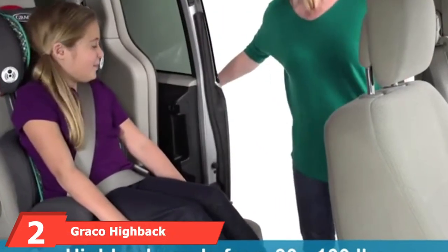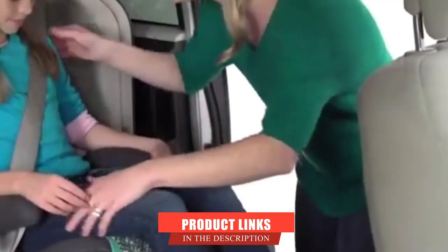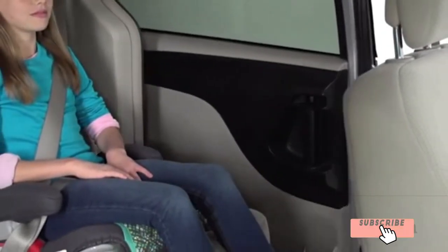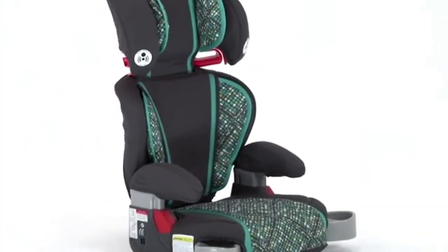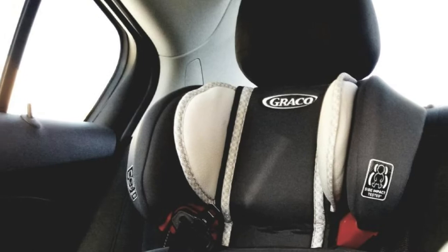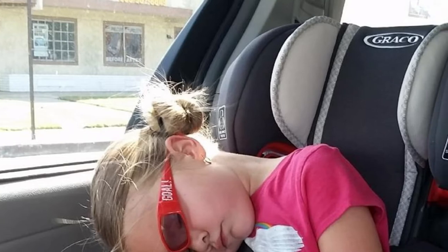Moving on to number 2, we have the Grocco High Back Turbo Booster Car Seat. Another great portable booster seat, the Grocco Turbo Booster is perfect if you are planning on doing extended rides during your travels. It's designed for children aged between 4 and 10 years. With a well-padded high-back design, this booster seat is as comfortable as possible. The booster travel seat also features a durable, non-skid base and an easy-to-clean material. The seat is relatively light for a high-back booster seat, however, definitely not as easy to travel with as the number one on our list.